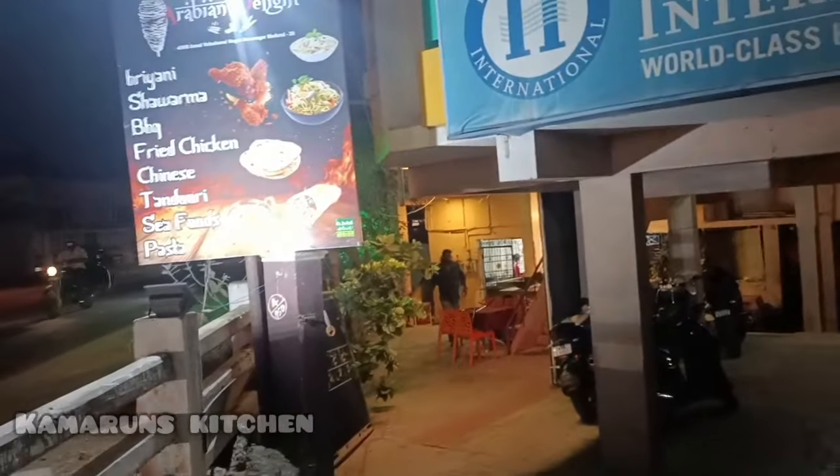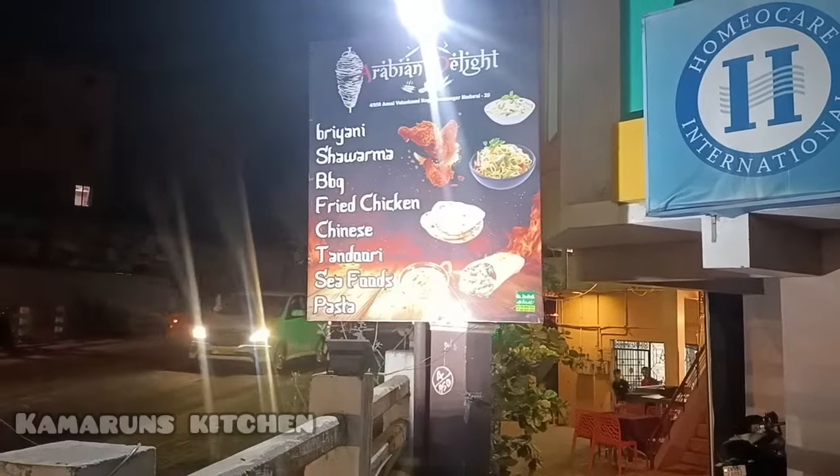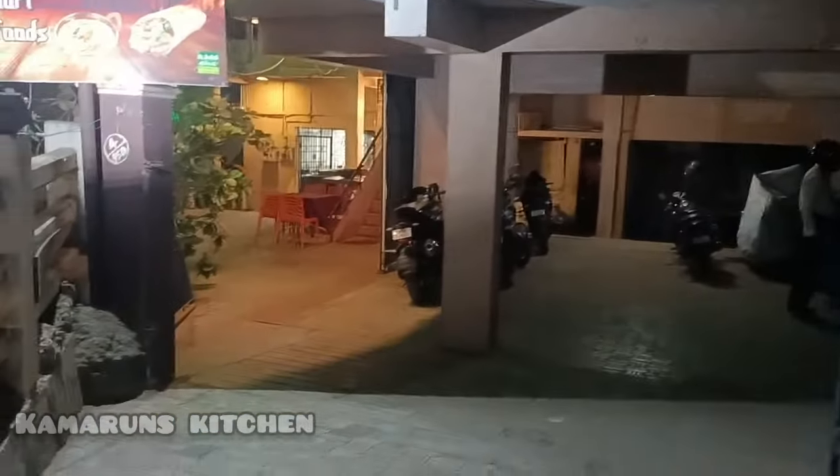We are here at the Arabian Delight. This restaurant is super. We have to go shopping and eat here.